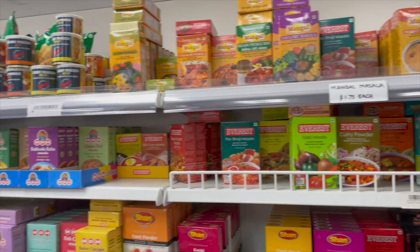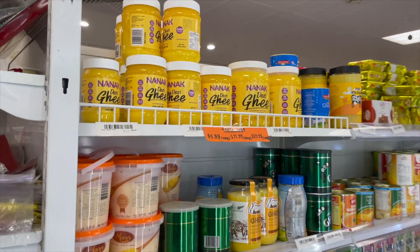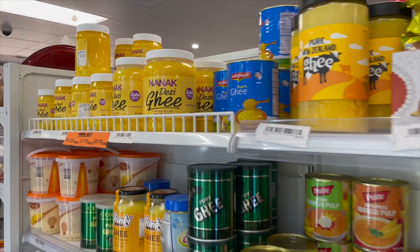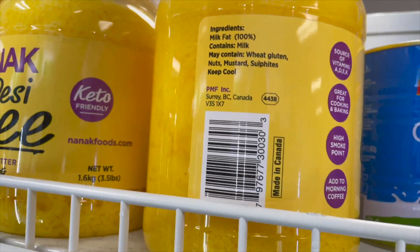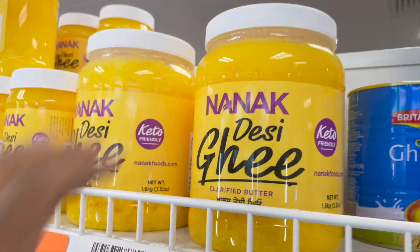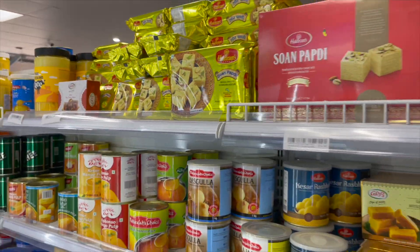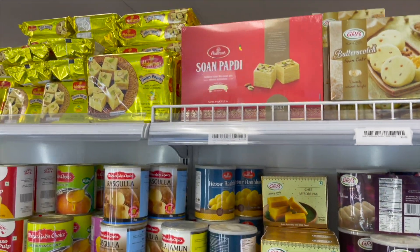In the final aisle you have ghee and butter options. Nanak is a brand based out of Canada that's pretty popular, and Britannia is also preferred a lot. Moving along, you have ready-to-eat sweets, popularly by Haldirams, and a few other brands operating in the same space.